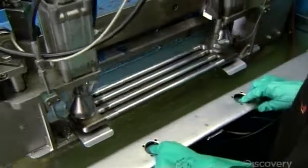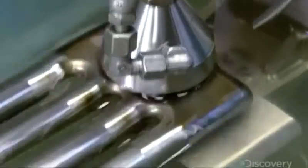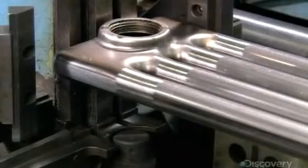Now a test: they immerse a four-element module in water and pump air into it. No bubbles in the water mean no leaks, and production continues.